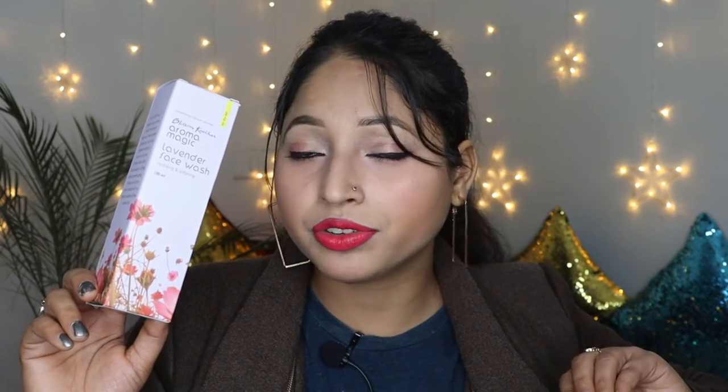This is Aroma Magic Lavender Face Wash. I use this face wash on a daily basis. This is for dry skin, especially because my skin is dry skin, so this face wash suits my skin.